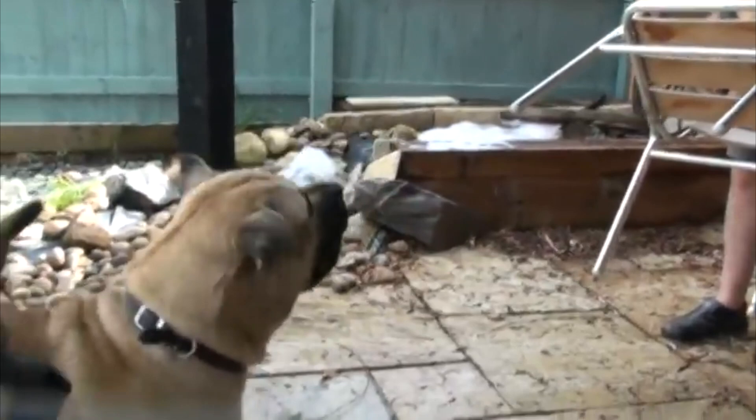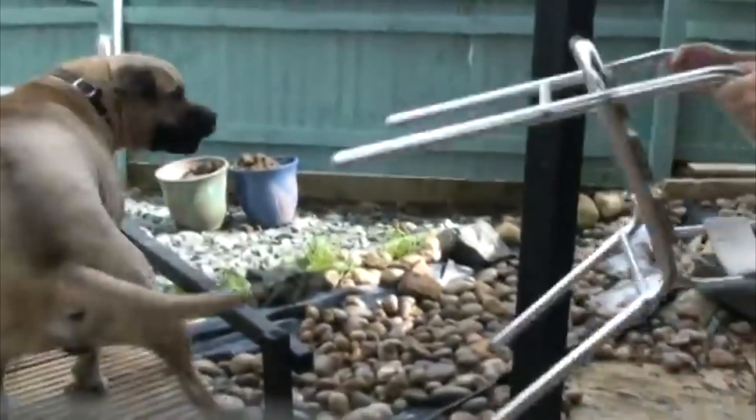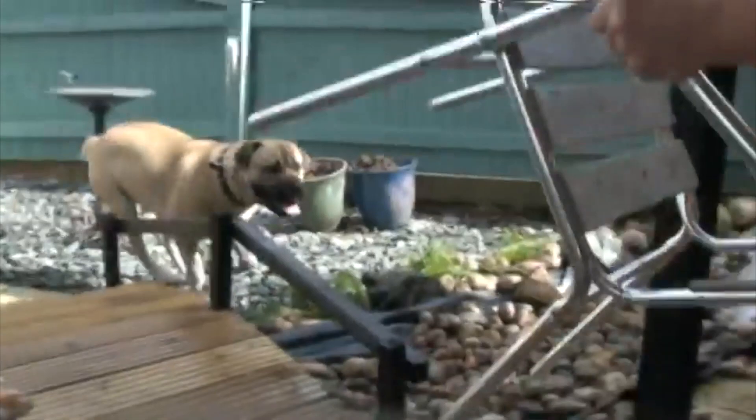The Bull Mastiff's size and large, broad head is what most people who meet this breed notice first, along with the dark eyes, high-set V-shaped ears, and a broad, deep muzzle. All combine to present the intelligence, alertness, and confidence that make the Bull Mastiff a world-class protector and family companion.